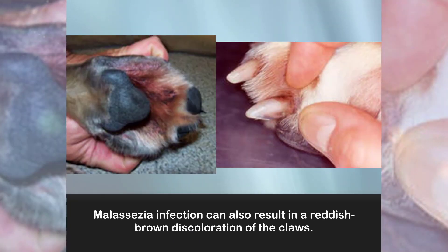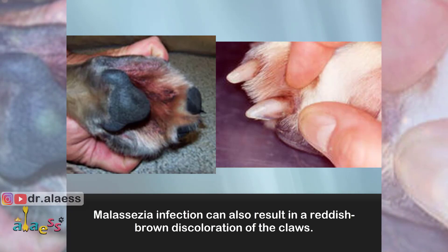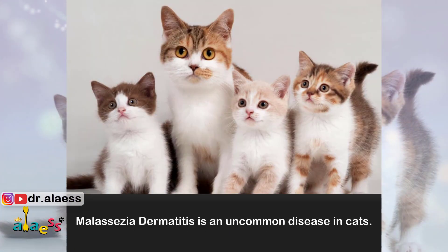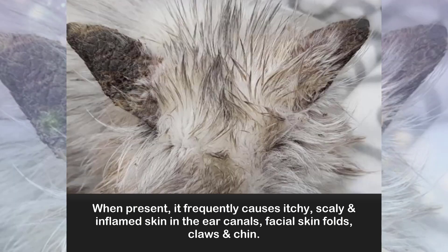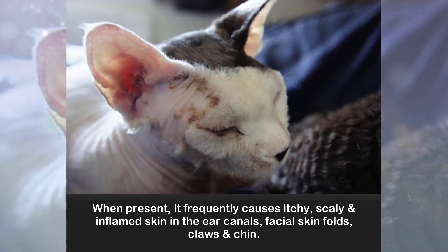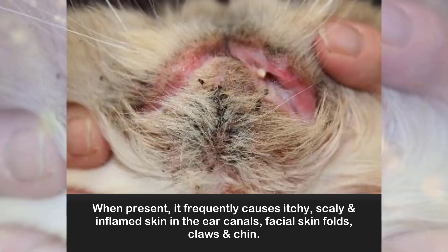Malassezia infection can also result in a reddish-brown discoloration of the claws. Malassezia dermatitis is an uncommon disease in cats. When present, it frequently causes itchy, scaly, and inflamed skin in the ear canals, facial skin folds, claws, and chin.